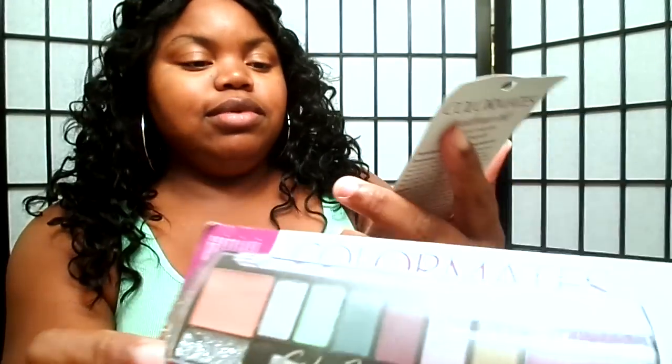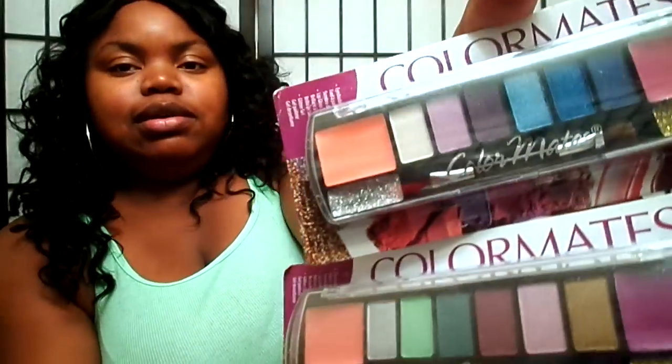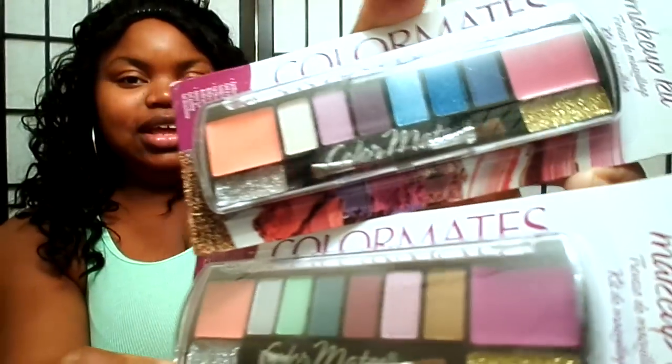I got this palette right here. She gave me two — well, two different ones — but they have the same kind of colors in it. Thank you so much.